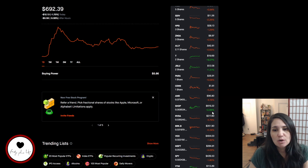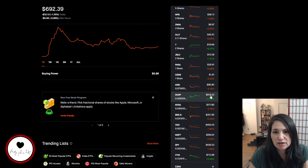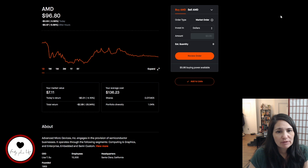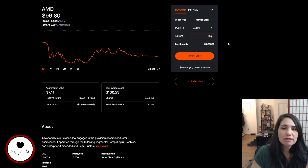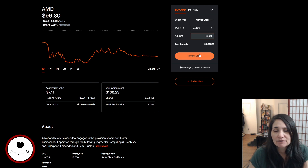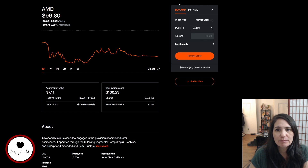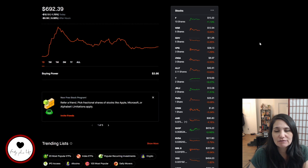I'm going to go with some of the ones where I don't have a complete share and just add to those. I'm going to add to AMD, which I do like - I wish I'd kept my stuff before but that's okay. I have $5 and something so I'm going to add in $2 to AMD.